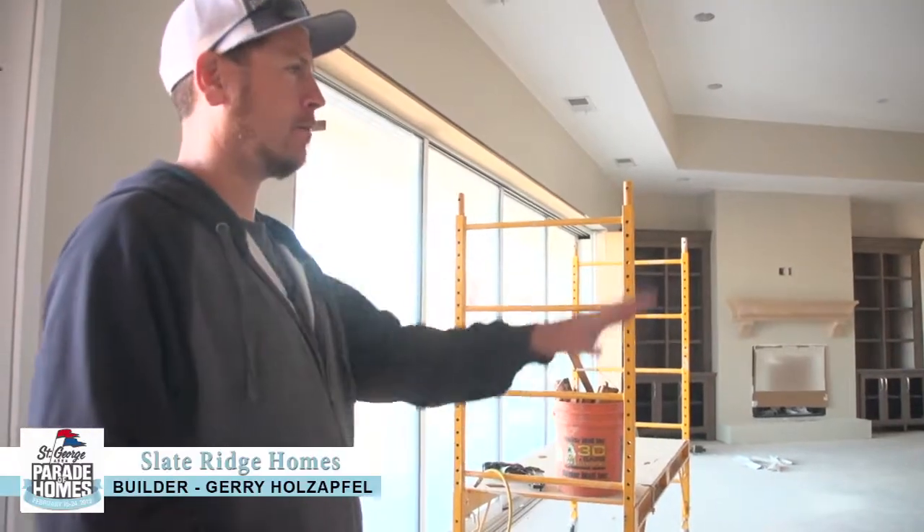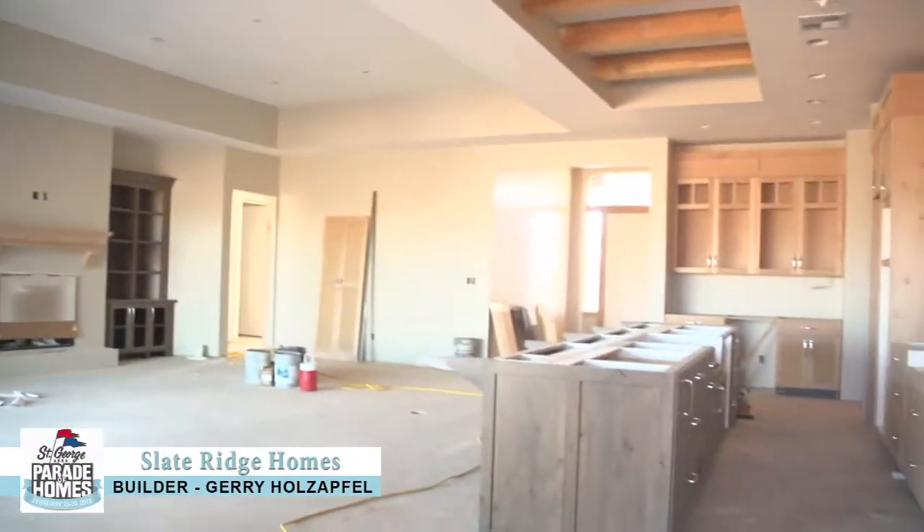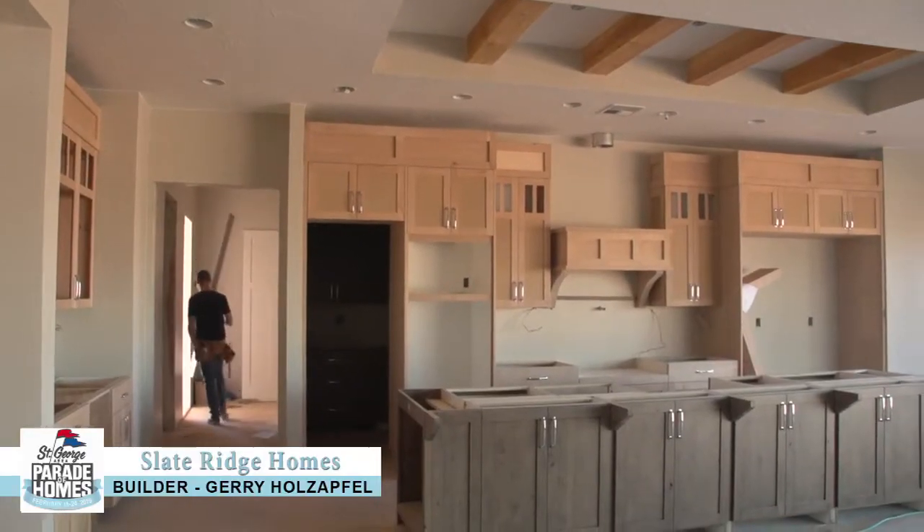We're standing in the dining area, and we've got the kitchen off to the right here. They wanted a big space here — they're going to spend most of their time in this area.